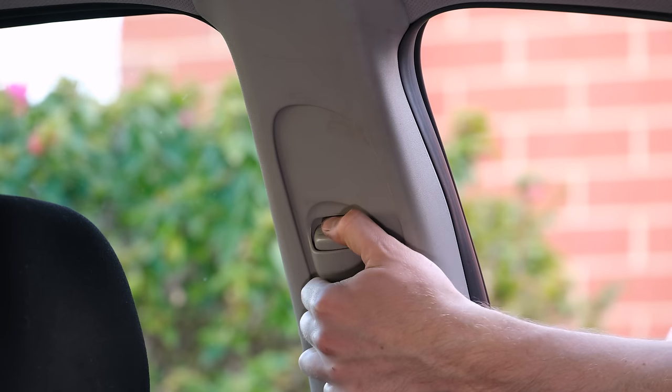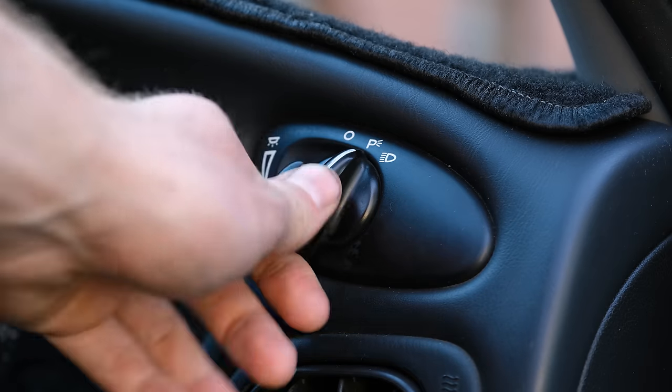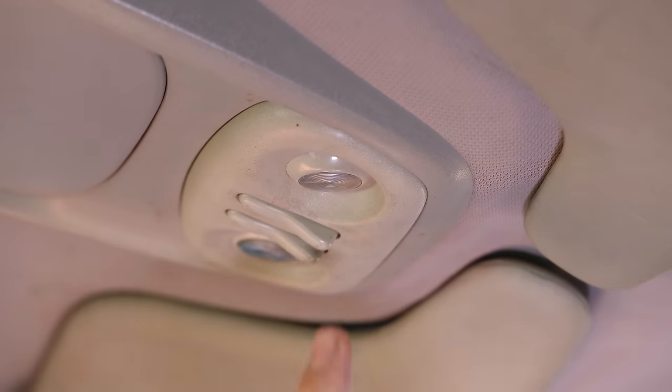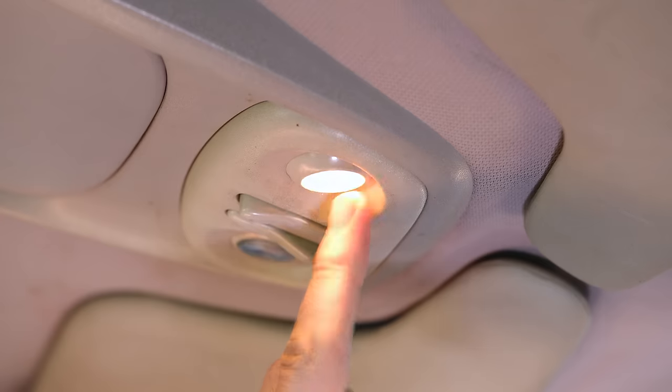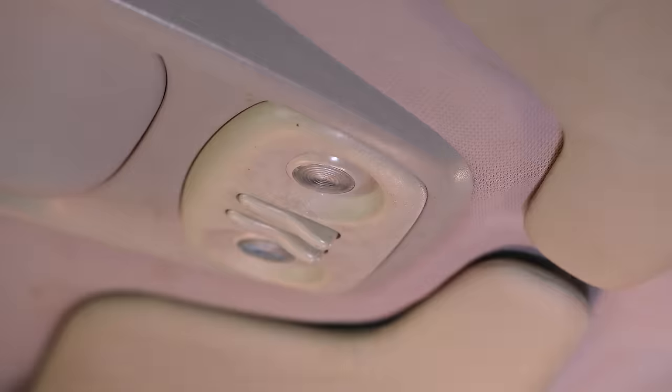Some other quirky details are these adjustable seatbelt heights — I don't think I've ever actually seen that on a car before. The headlight controls are not on the turn signal stalk, but to the right of the dash cluster. And right next to the sunglasses holder are a pair of tiny navigation lights that can be adjusted just like in an airplane.